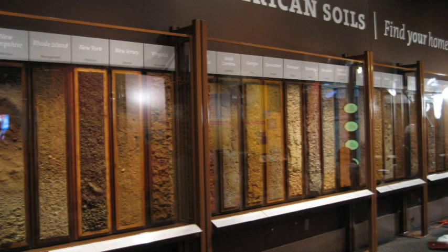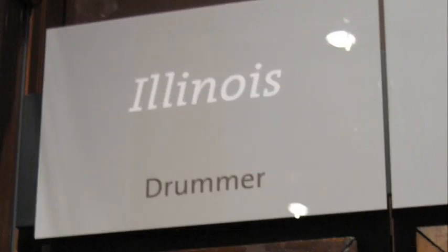The exhibit also boasts 54 soil profiles, called monoliths — one from all 50 states, the District of Columbia, Puerto Rico, the Virgin Islands, and Guam.